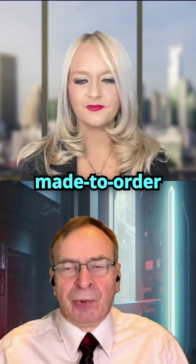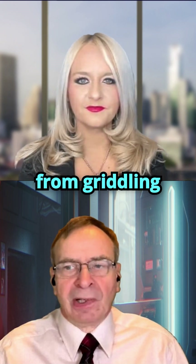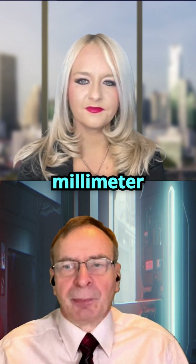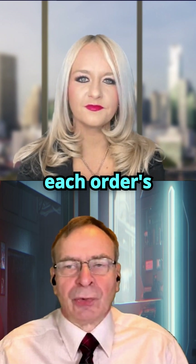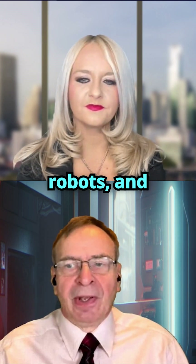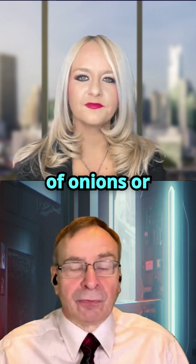Together, they assemble a made-to-order burger in just 27 seconds, handling everything from griddling patties to stacking lettuce, cheese, and condiments with millimeter precision. Behind the scenes, a QR-coded conveyor system feeds each order's details to the robots, and real-time inventory tracking ensures they never run out of onions or pickles.